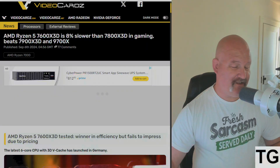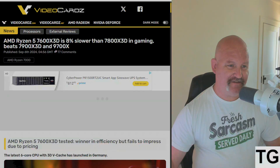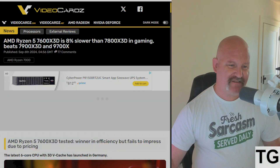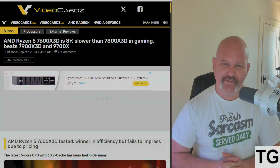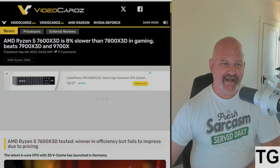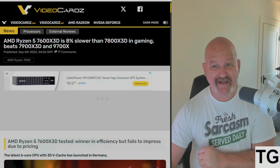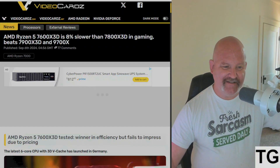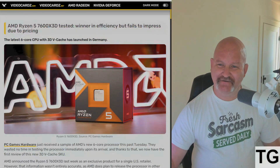We've got a pretty large AMD update incoming. First off, from VideoCardz, the AMD Ryzen 5 7600 X3D is just 8% slower than the 7800 X3D in gaming, and it beats the 7900 X3D and even the 9700X. It has launched officially in Germany.